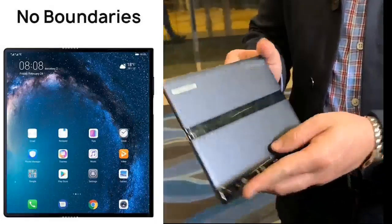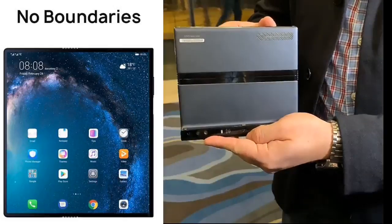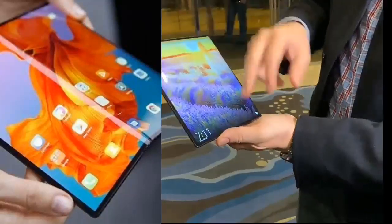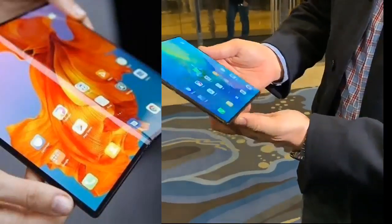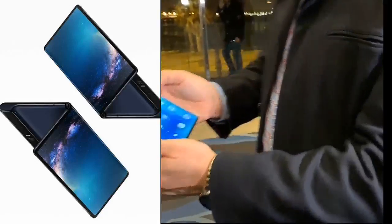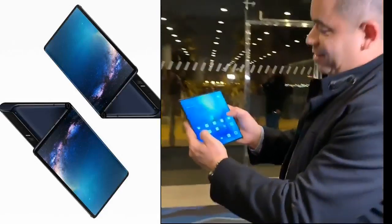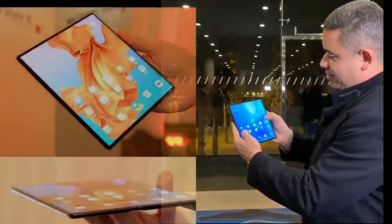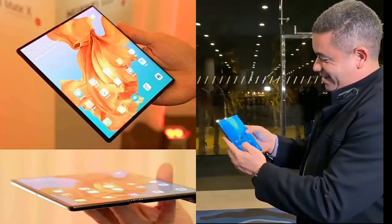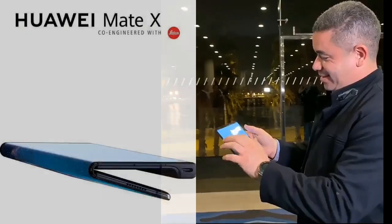The Huawei Mate X is a foldable Android phablet produced by Huawei. It was unveiled at MWC 2019 on February 25th, 2019. There is a 6.6-inch screen on the front and a 6.38-inch screen on the back, and a stretchable hinge design that Huawei calls Falcon Wing.